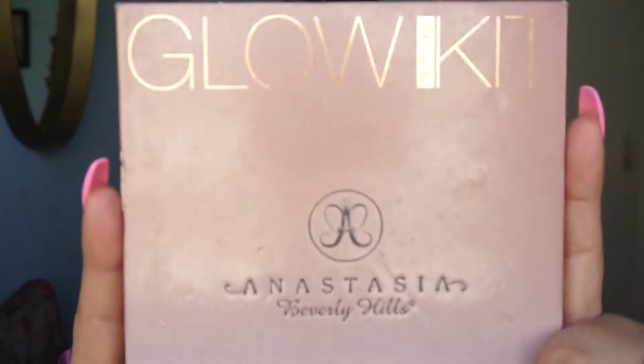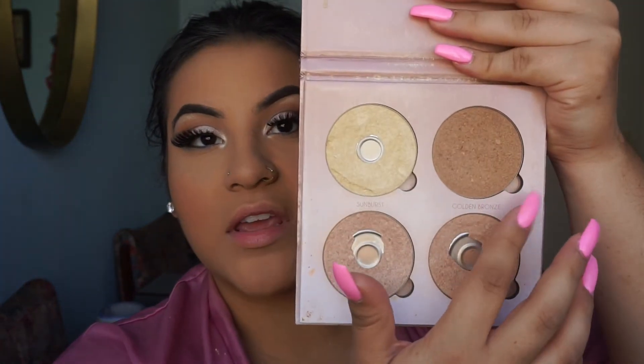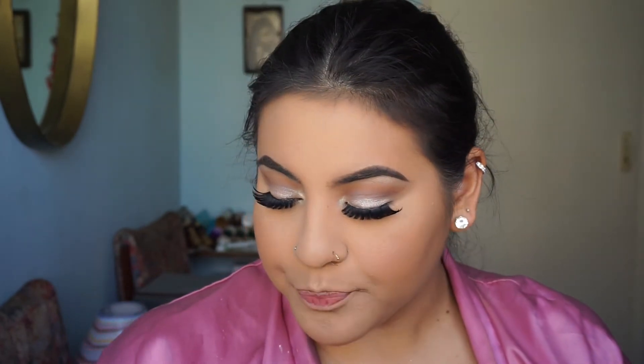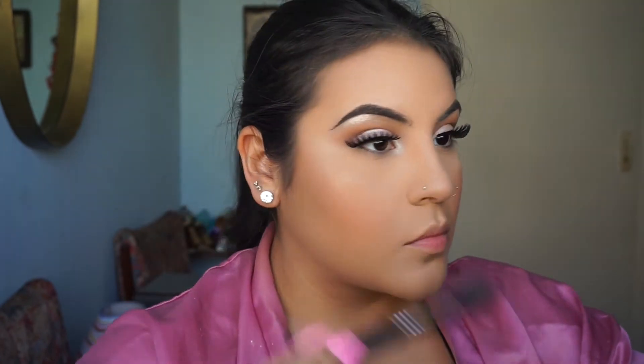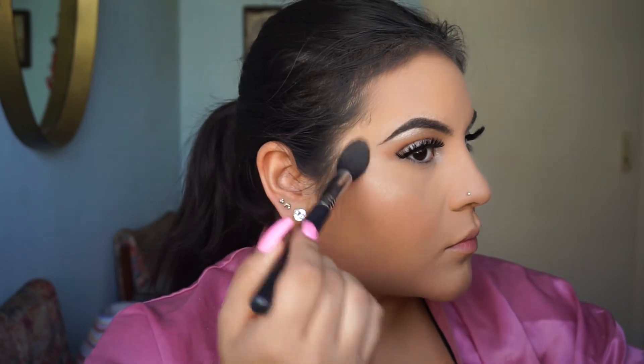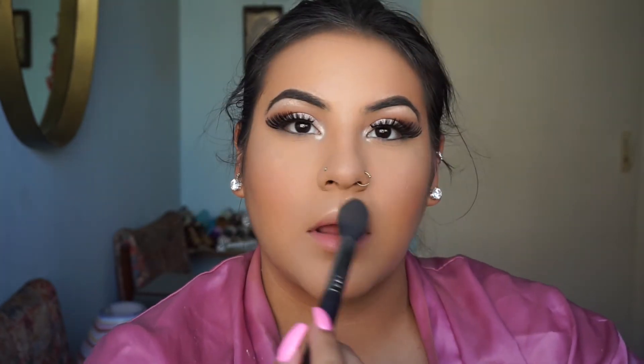Another must-have for me is the That Glow Glow Kit by Anastasia — really any of their glow kits. I just love it for this summer. You have the golden bronze right here which is so good — you can use it to bronze you up, or sometimes I'll use it the same way I use the Lorac Tantalizer. I love the Dripping in Gold and Bubbly highlighters — they're so to die for. And if you really want to make everything else pop, I mix it with Sunburst, or you can even use it alone for a way more dramatic highlight. Today I'm going to be using Dripping in Gold. I also like to dust some of that highlight right onto my Cupid's bow, though I'm not going to put it on my nose because I just get a little greasy.